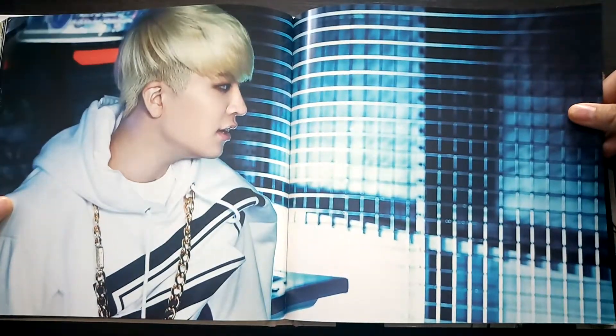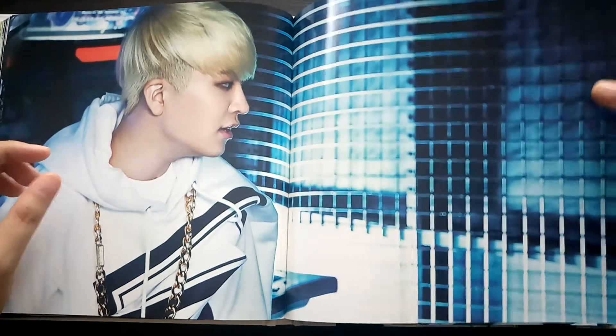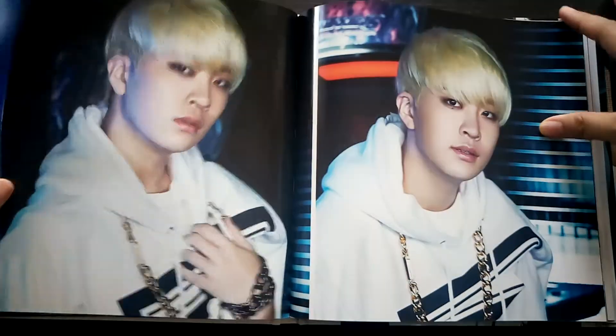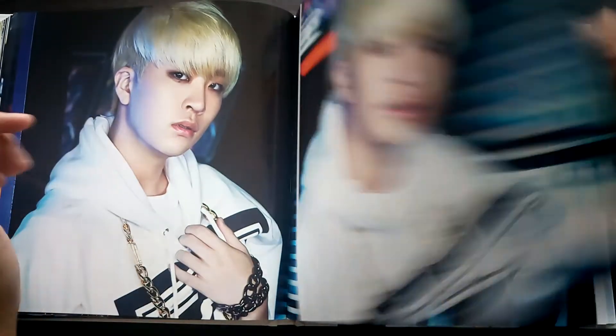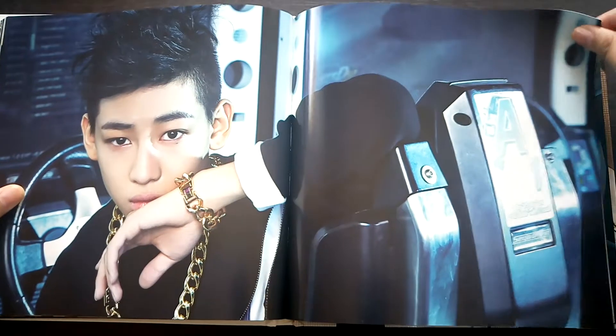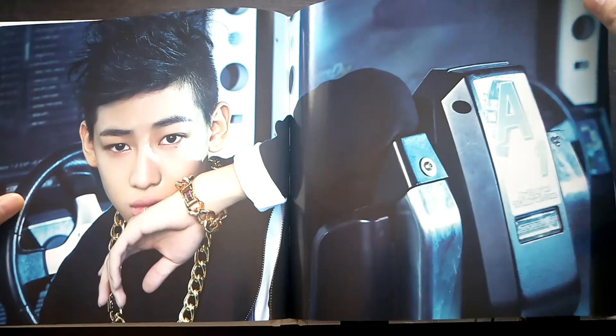I really don't like Youngjae's hair here for some reason, but I still love them — don't hate me.